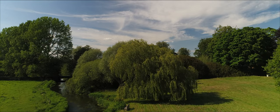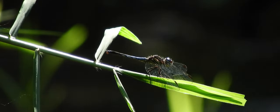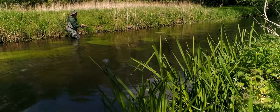A day on the river is always about much more than just catching fish. The fish are not easy to catch and stealth and watercraft are essential, particularly in the summer months when the water is low and clear.